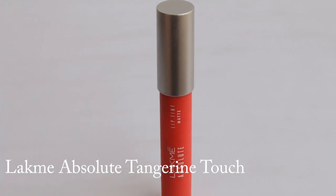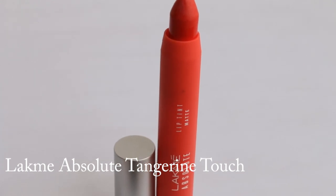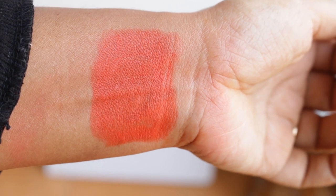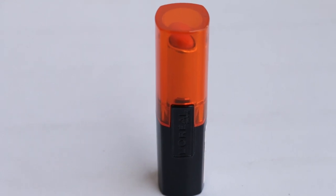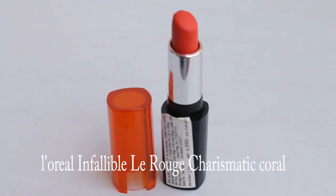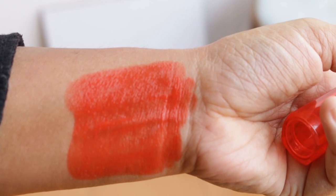My current favorite is Lakme Absolute Tangerine Touch from the matte range. It's a beautiful orangey shade that brightens up my complexion, stays for around three to four hours, and doesn't dry out my lips. I love the stain, the formula, and the texture. It's a nice-to-have and I'd recommend picking it up on discount — I love that L'Oreal keeps coming out with beautiful coral orange shades.